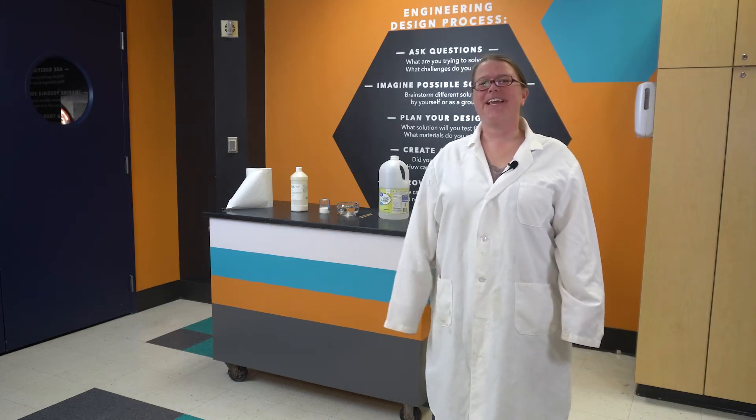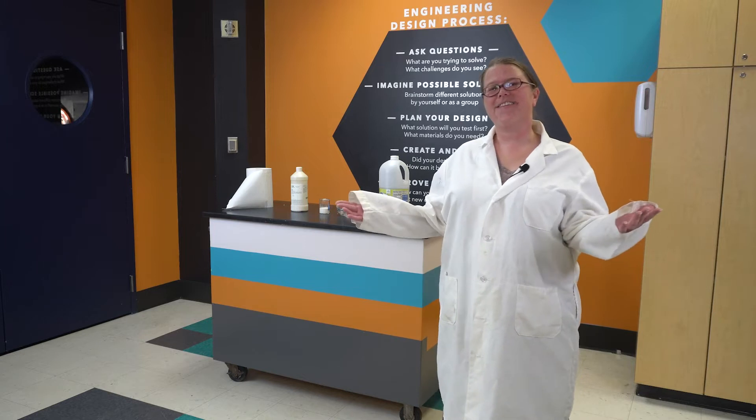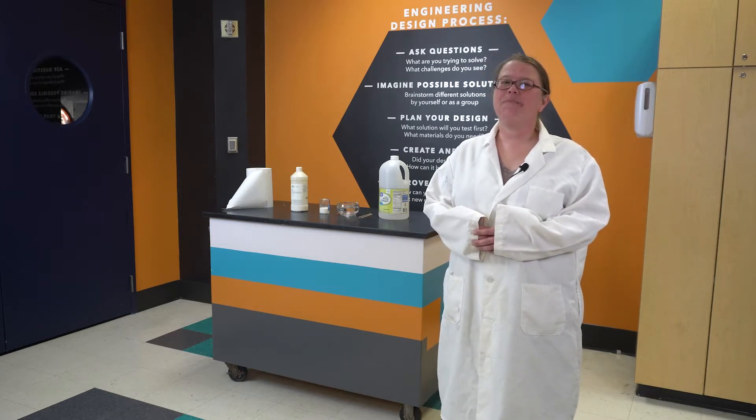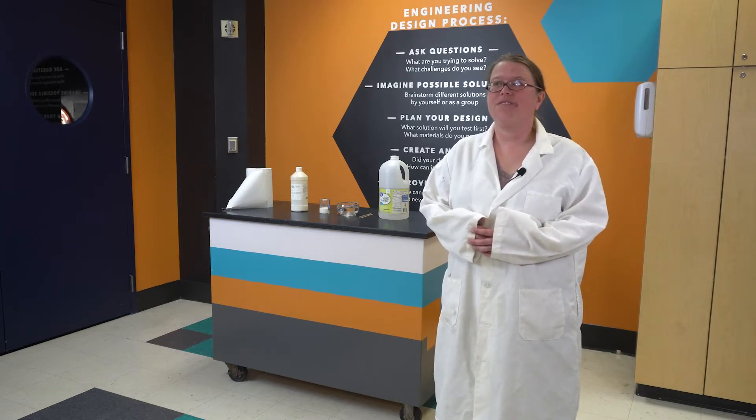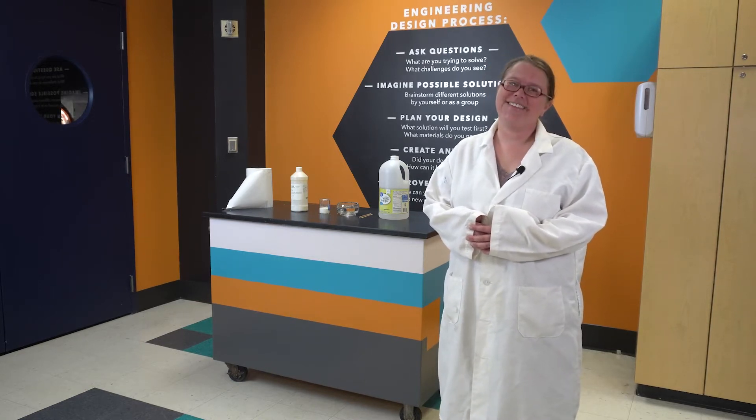Hello everybody, Marie here with the McWane Science Center. Welcome to another SciSparks. Today we're going to be observing a phase or state of matter change in latex. Stay tuned.